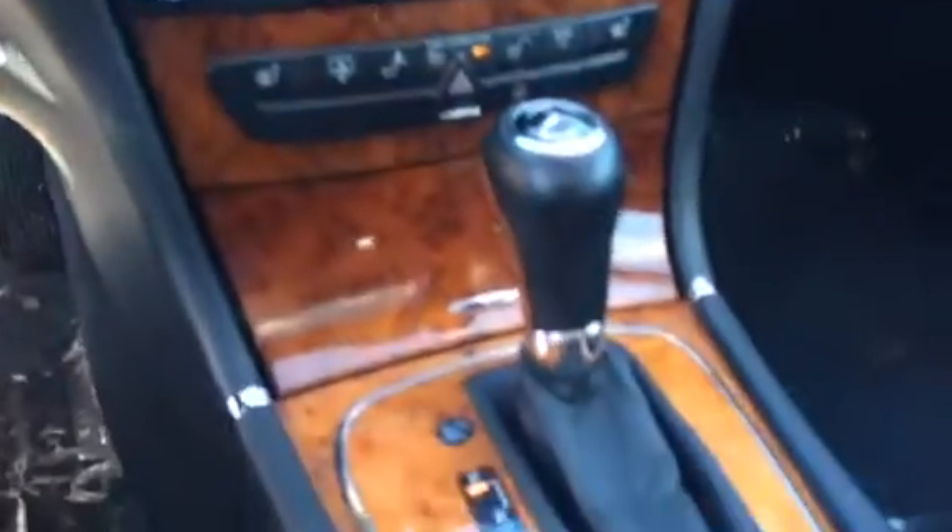51,970 miles on it. It's like a new car inside — it doesn't even look like anyone's ever sat in it.